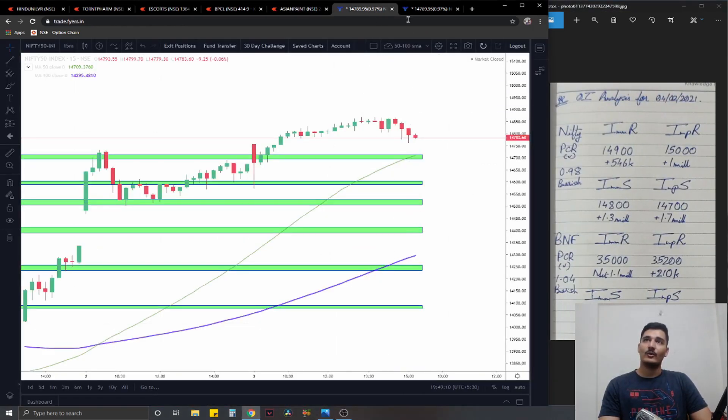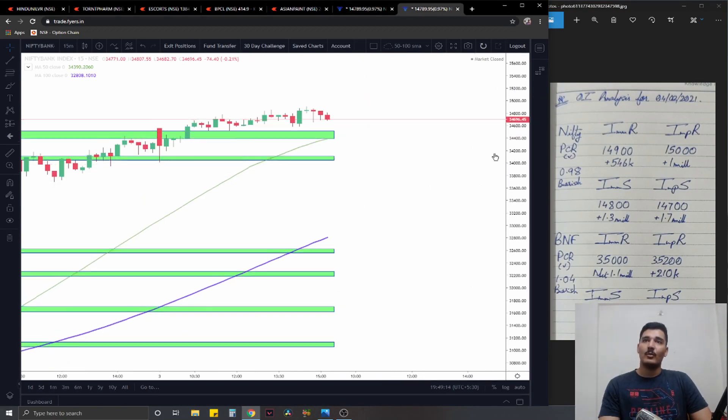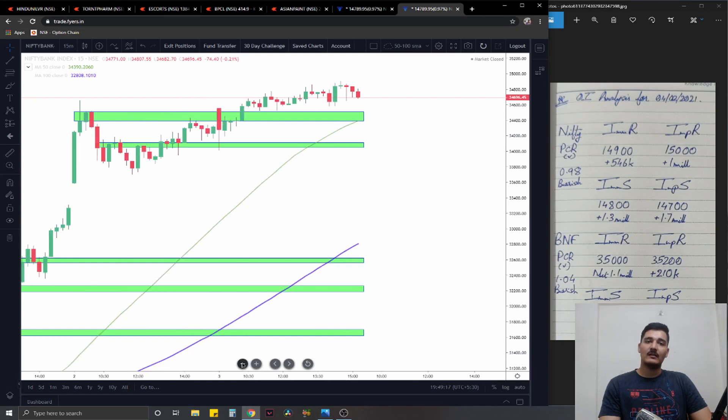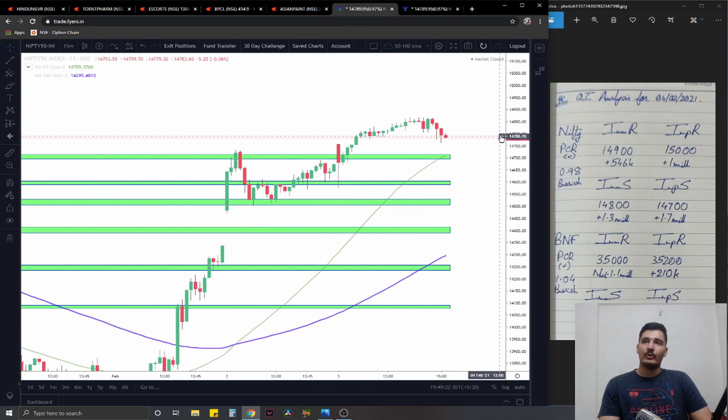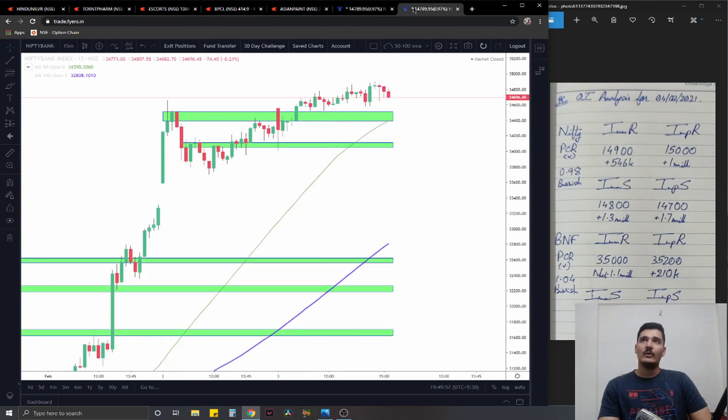Now talking about the indices — sadly we don't have much for tomorrow. Both indices have broken their recent swing highs. It's simply buy on pullback: for Nifty, 14700 is good for aggressive longs and 14600 for conservative longs. On the option chain, immediate resistance is at 14900 with 546,000 added contracts, significant at 15,000 with 1 million added contracts. Support is at 14800 with 1.3 million and significant at 14700 with 1.7 million. The PCR is moderate at 0.98.